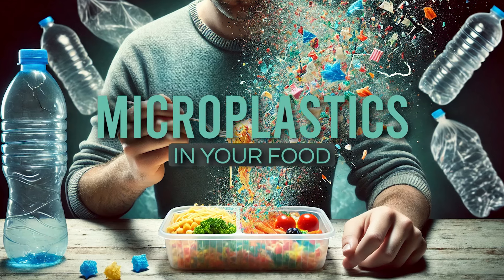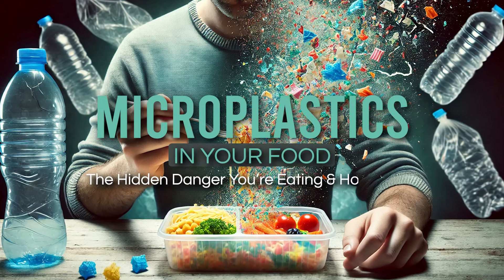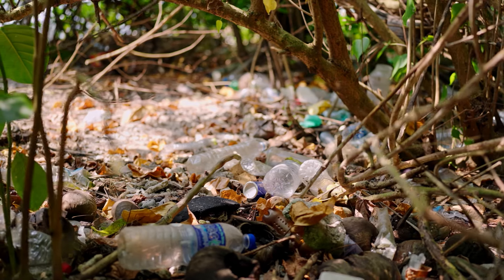Microplastics in your food: the hidden danger you're eating and how to avoid it. Plastics are everywhere, and it's a huge problem.